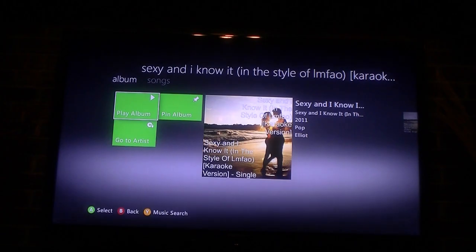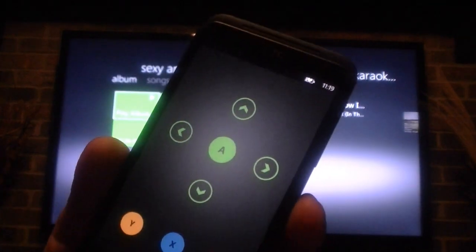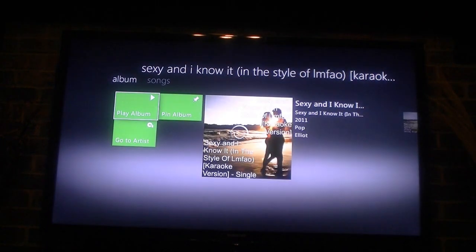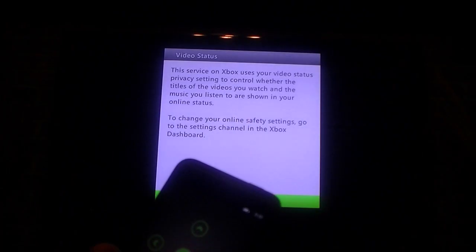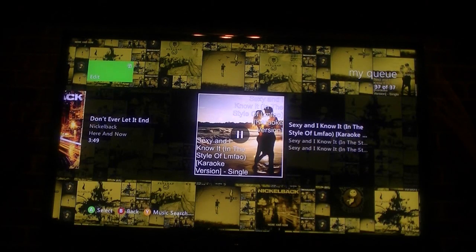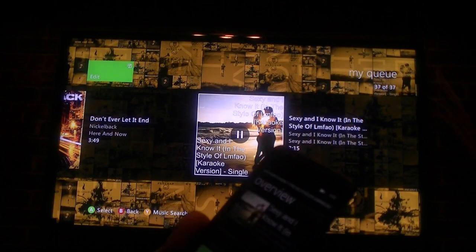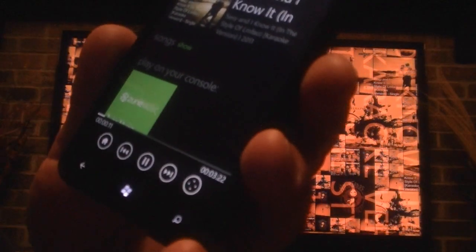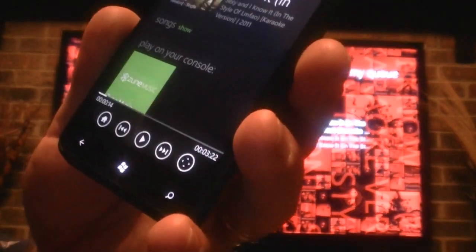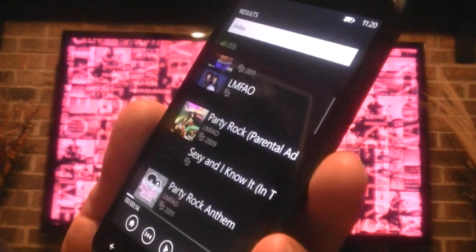And there we go. So I can hit select and play the album. This is a karaoke version of this song, but anyway, we can control all that right here and hit pause. And because I'm on a slow connection, it took a moment to pause. Anyway, we can go ahead and get out of that. Now that was the Bing search.